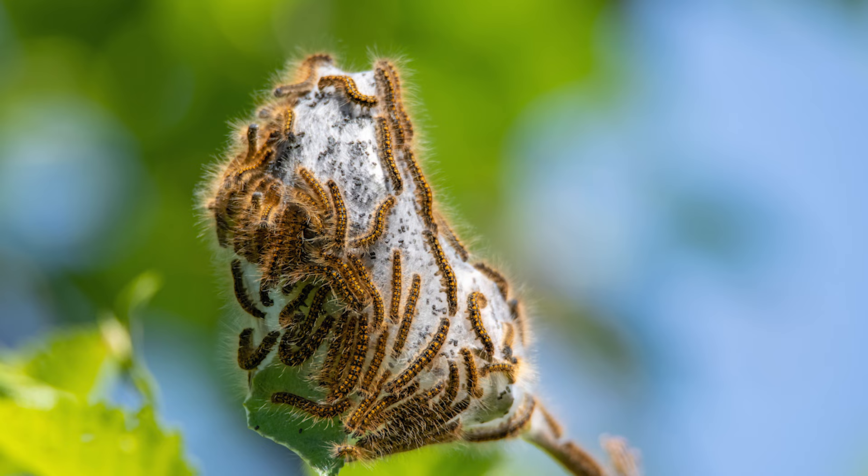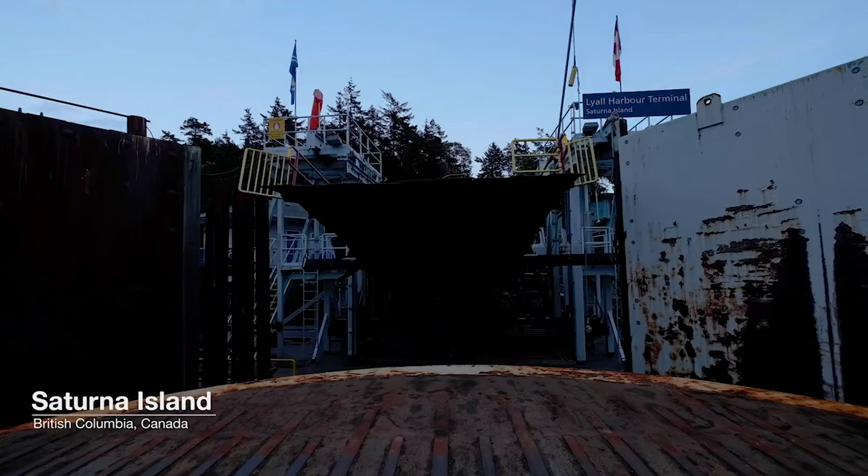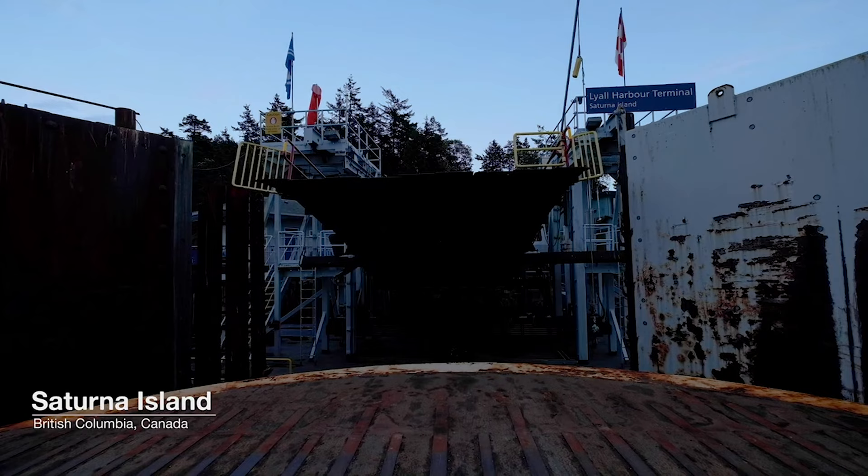What are tent caterpillars? They're cute little hairy things that live in groups. It's something I was introduced to by Judy Myers in the late 1980s and just fascinating. I'm Judy Myers. I'm an insect population ecologist and I've studied tent caterpillars for 46 years.